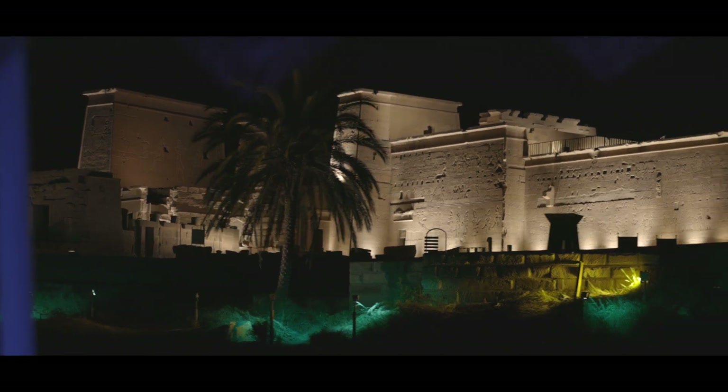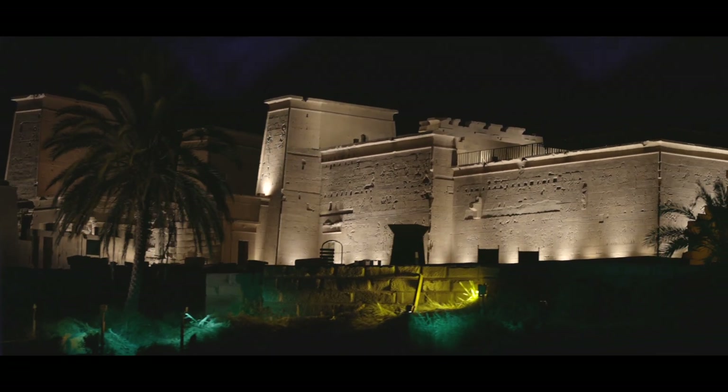Built around 280 BC, the Philae Temple complex was originally built on Philae Island in the Nile River. Also threatened by flooding due to the Aswan Dam, the entire complex was deconstructed and, like Abu Simbel, relocated — saving it from a watery grave.